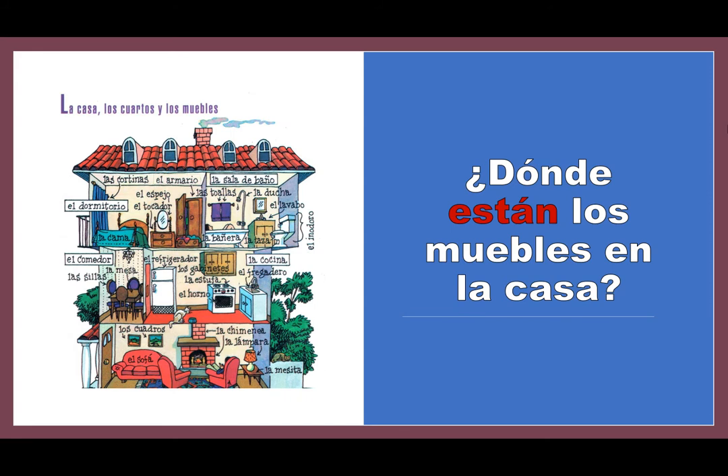So again, we're going to make those sentences for prepositions of location: naming a first item, correct form of está, preposition of location, and then the second item. ¿Dónde están los muebles en la casa?